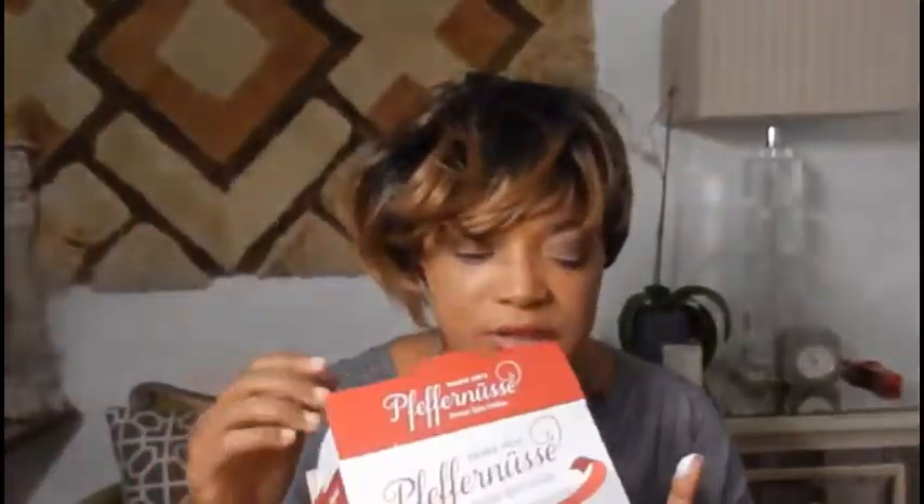These cookies are from Trader Joe's, and if they are seasonal, they're probably on clearance now at your local Trader Joe's if you can find them. That was a good little snack — let me get back to recording. I'll see you guys later.